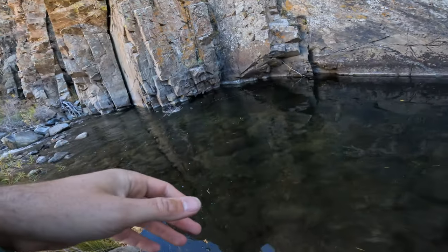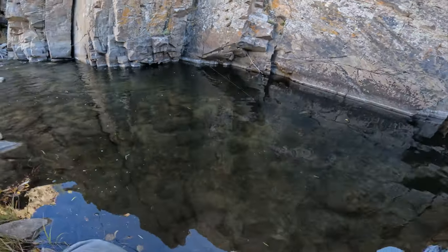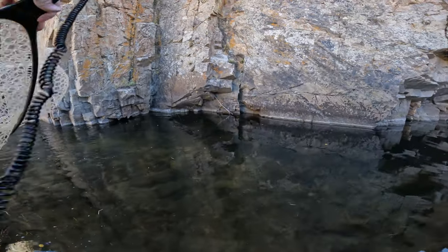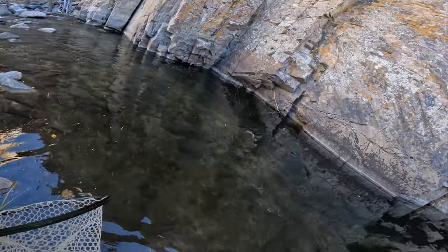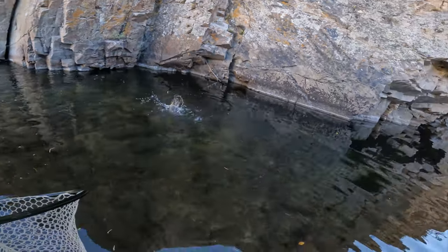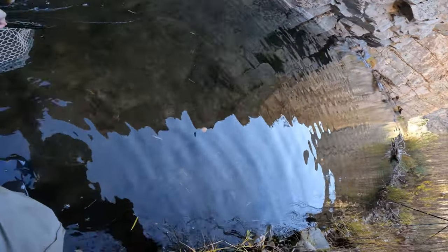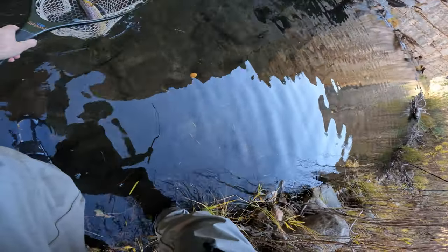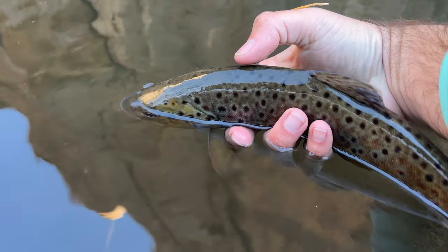And there's a fish! Nice decent-sized fish here. What do we got? Nice brown. Very nice. That's a great way to start the day right there. Beautiful fish.